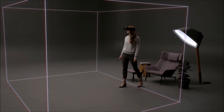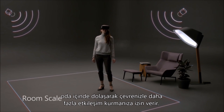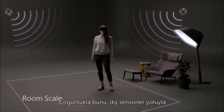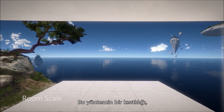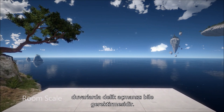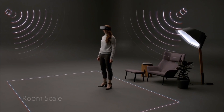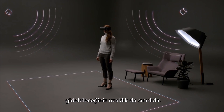Even more sophisticated headsets work at room scale and allow you to walk to further interact with your environment. They usually do this by tracking your location using external sensors. A limitation with this approach is that it requires setting up your room, and in some cases even drilling holes in your walls. Unfortunately, these sensors have a limited area of coverage that restrict how far you can walk.